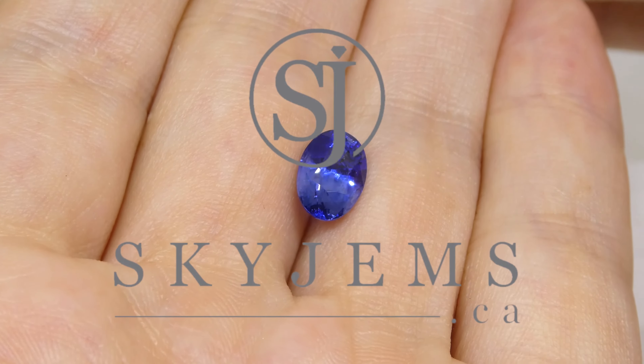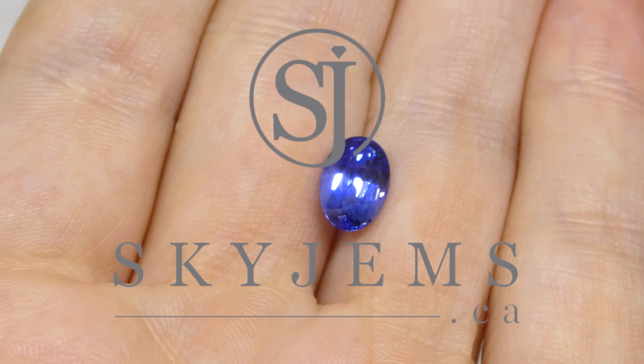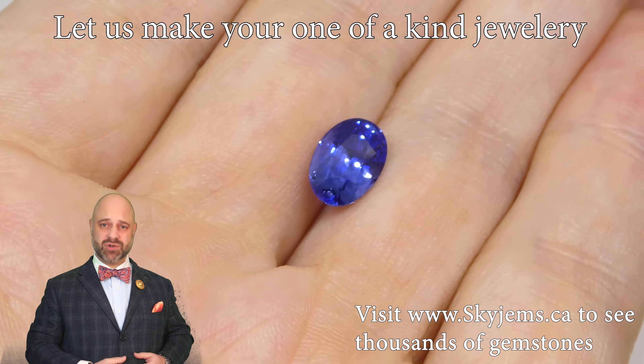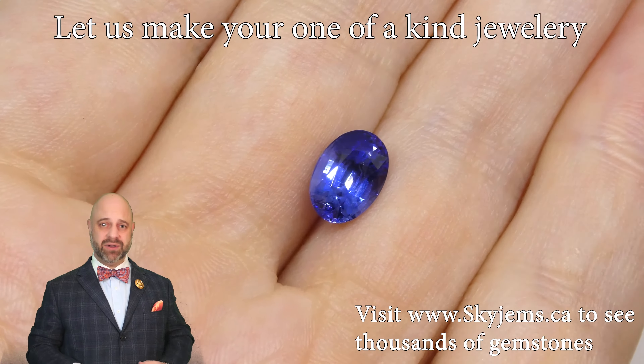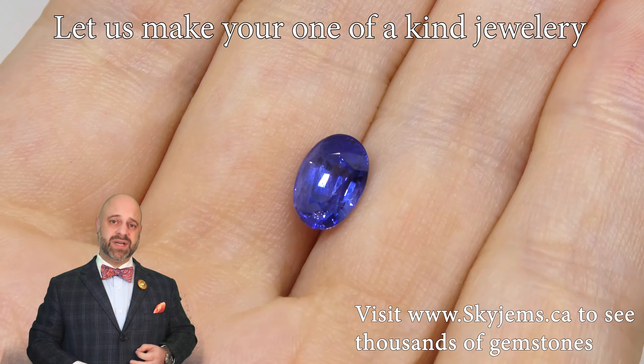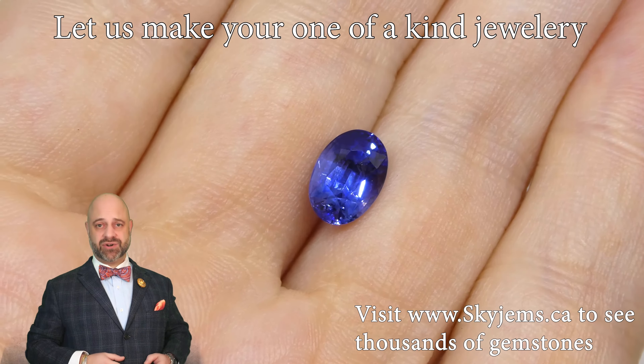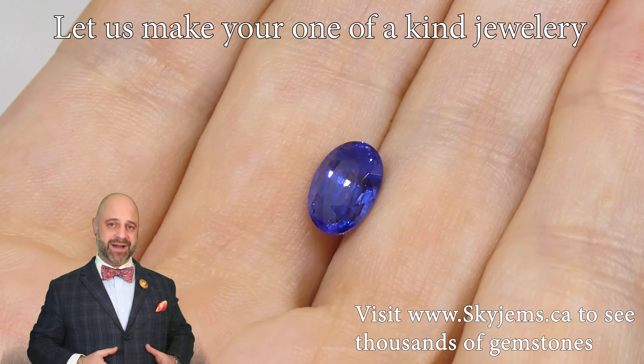Skygems.ca has the largest selection of fine quality colored gemstones. Hi everyone, my name is David Saad. Thank you all so much for joining me so I can show you and tell you about this absolutely gorgeous 2.44 carat GIA certified Sri Lankan blue sapphire.